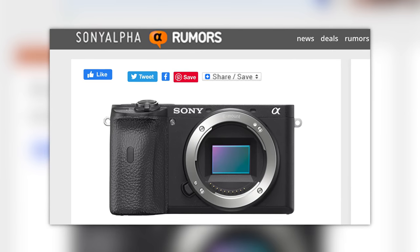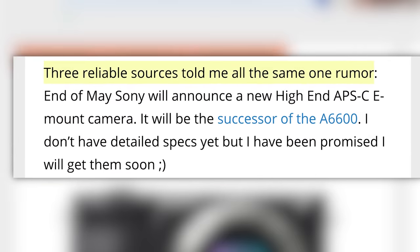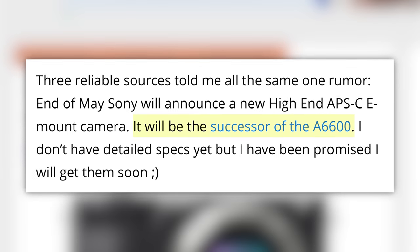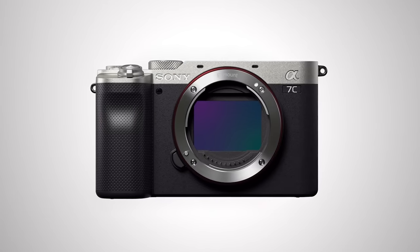And finally, we have two camera rumors, starting with Sony. Sony Alpha Rumors reports that three reliable sources told him the same rumor: at the end of May, Sony will announce a new high-end APS-C E-mount camera. There's no concrete evidence, just a promise. This new camera will supposedly replace the A6600. For as much as I bust the balls of crop sensor cameras, the A6600 is a powerful little camera. My question is: with the full-frame A7C being the same size as the A6000 series cameras, at what point does it make fiscal sense to retire the APS-C line, or is the crop sensor cheap enough to manufacture that it makes sense to continue?